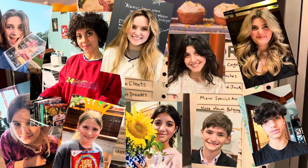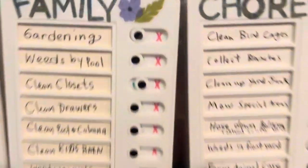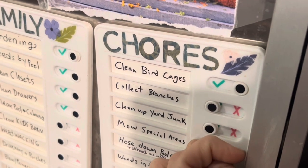They flip the little check mark halfway, and when they're done with their job, they push it all the way over to the X to show that the job is complete.